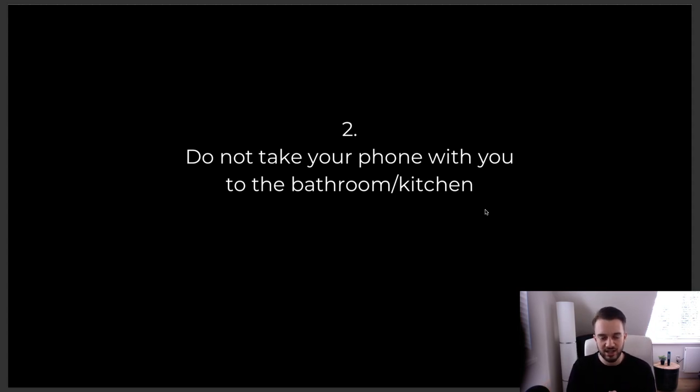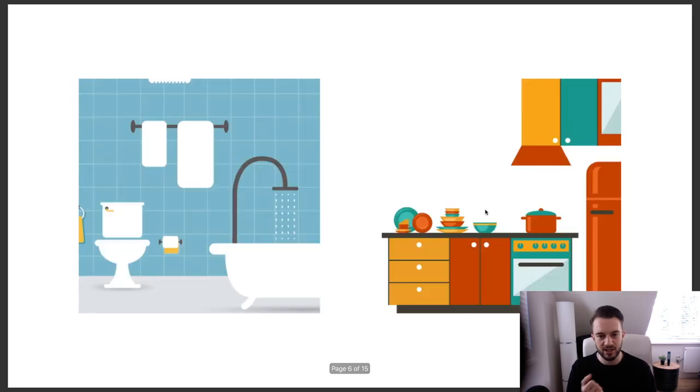I've actually incorporated the bathroom rule for a while now — I try to keep my phone in my room as much as possible. The kitchen one is a new one for me, because when I eat I usually watch YouTube or a documentary on Netflix. I'm going to try and limit that going forward. I'm not trying to preach — these are things I'm going to be implementing myself and documenting as I go.